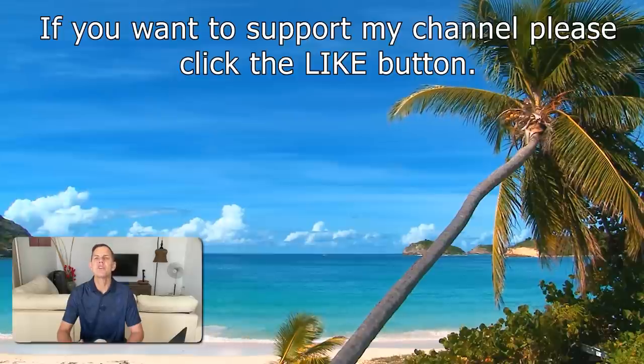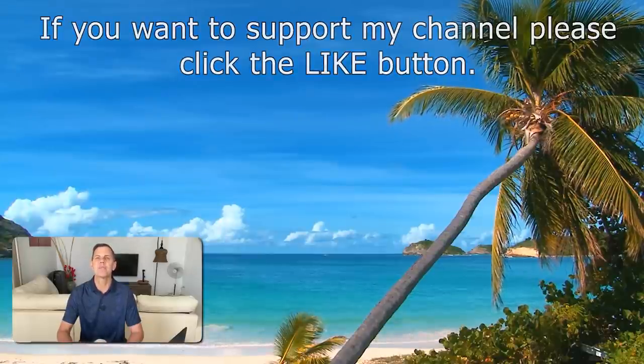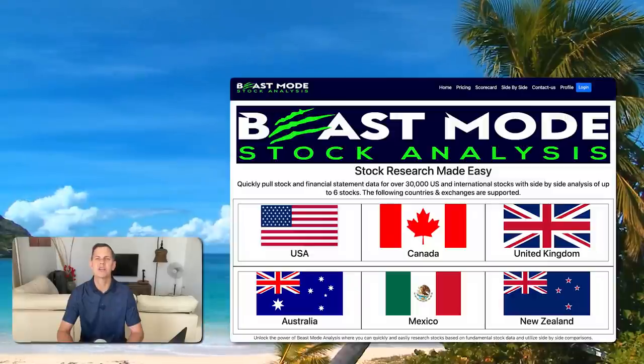Before we get into today's video, be sure to click the like button and then check out my website, beastmodeanalysis.com, where you can get all of your fundamental stock data, pull and save your own stock scorecards, and do side-by-side fundamental analysis for multiple stocks at the same time. And if you want to use my technical indicators in thinkorswim or TradingView, those links are in the description down below.